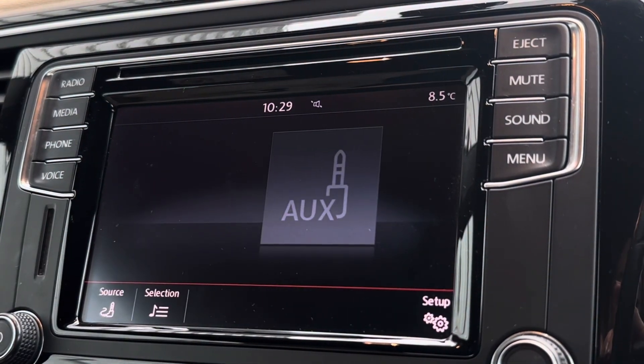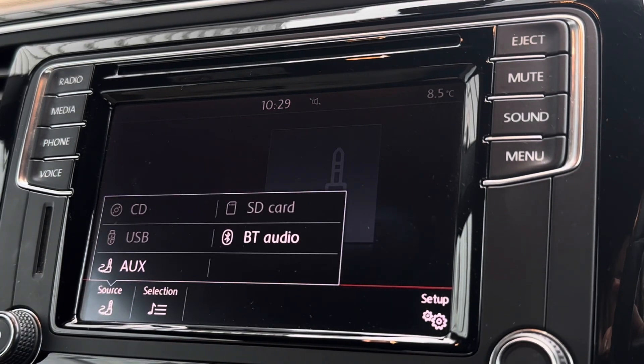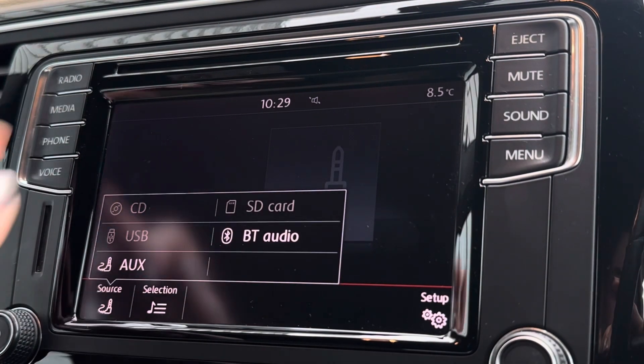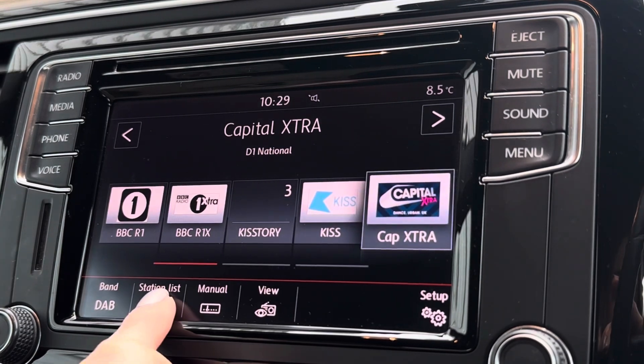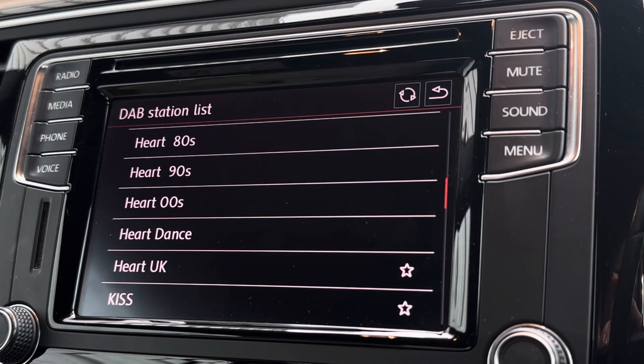Including MirrorLink, meaning you can connect in a matter of seconds to all your vital car apps. You also have your aux, USB, and even a built-in CD player as well. For other access, you also have a range of radio stations to keep you entertained on any journey, as it comes with your DAB station list — so plenty to choose from.